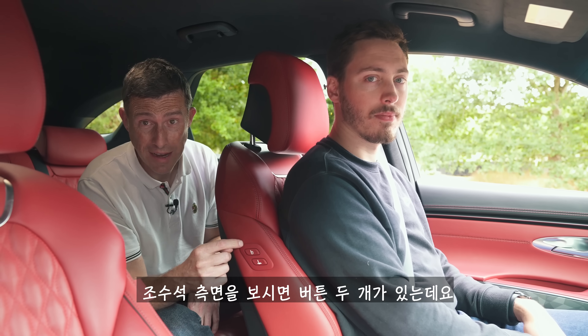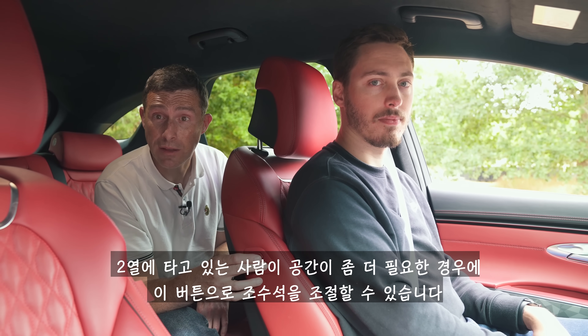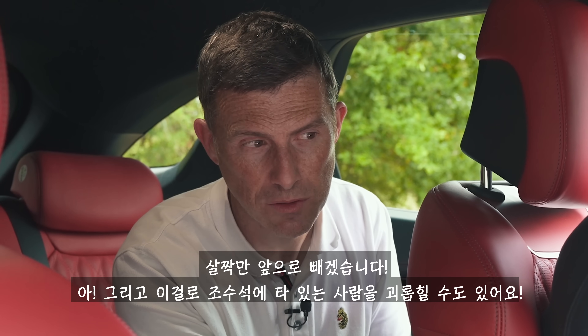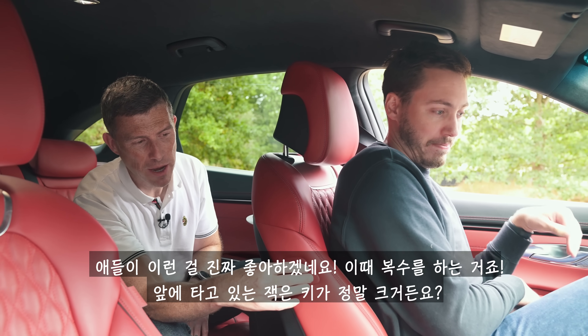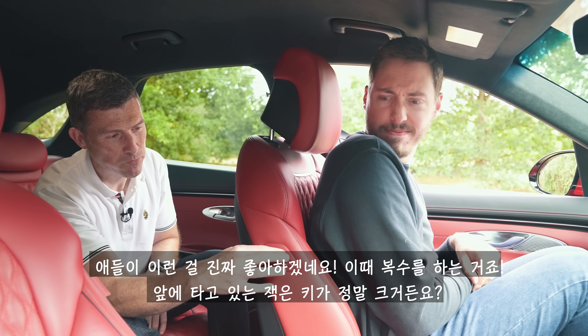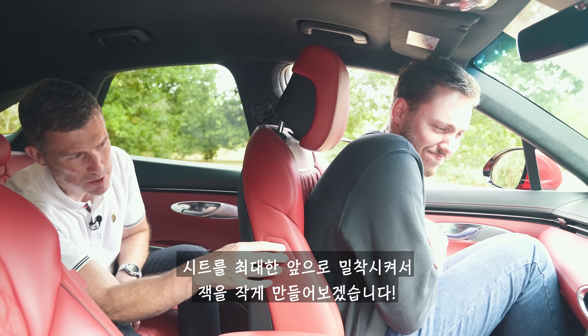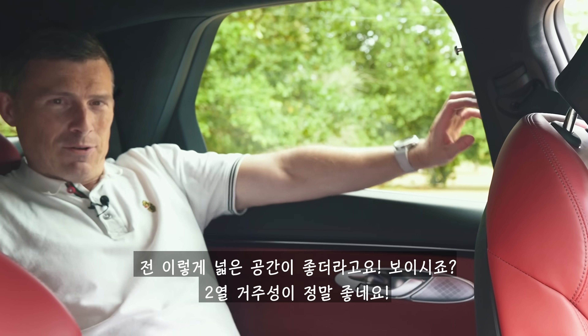There are two buttons on the side of the front passenger seat which allow the person behind to control that seat — they can create a bit more space by moving it forward slightly. You can also use it to annoy the person in front. I think kids would like getting their own back on their parents. We're going to make our very tall cameraman very small by squishing him as much as we possibly can.